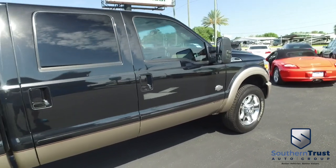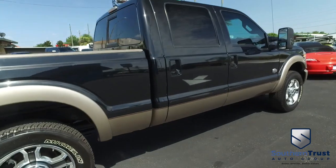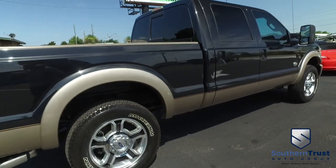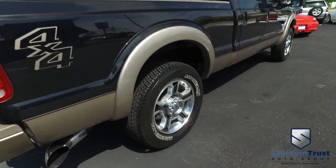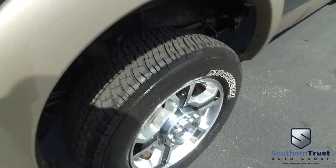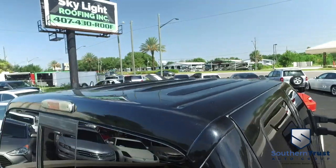Don't forget about our Southern Trust Eagle Eye safety inspection — we go in and out of all our cars, trucks, and SUVs to make sure you're safe and ready for the road. Your family's safety is our number one priority. Here at Southern Trust we cherry-pick the best of the best and bring them to you right here in Central Florida.